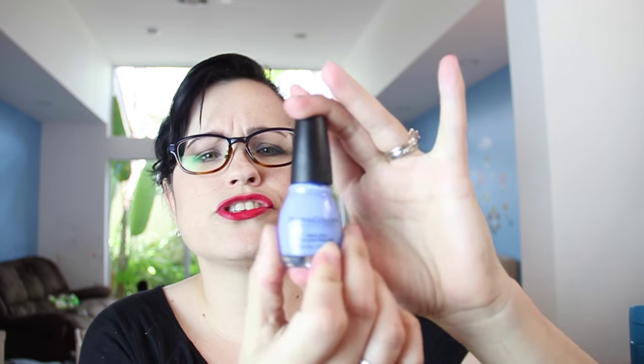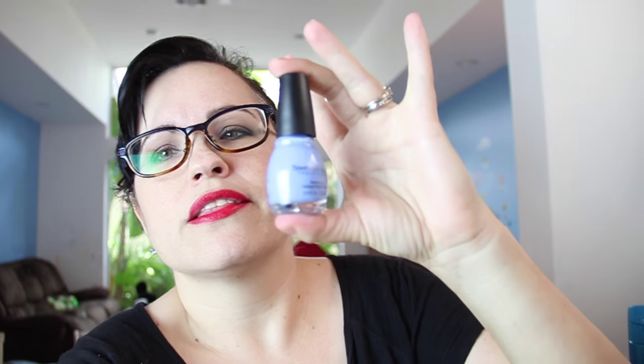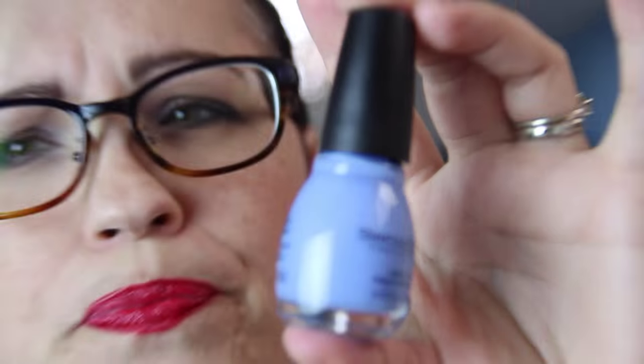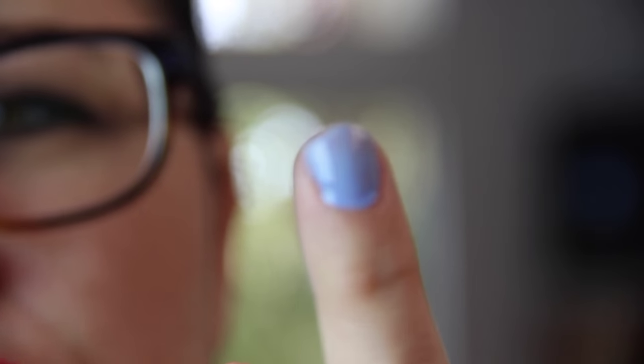And the last thing — Sinful Colors Nail Polish in the color 'Sail La Vie.' Sail is spelled S-A-I-L like a sailboat. This is pretty actually — it's like a periwinkle blue. I like it. Let's see what it looks like. Okay, the first coat is kind of sheer.